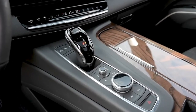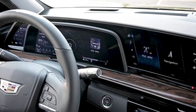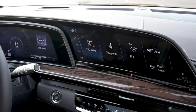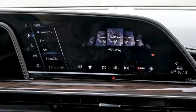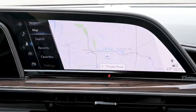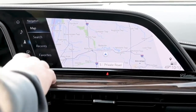The available 3.0-liter turbodiesel straight-six makes 277 horsepower and 470 pound-feet of torque. Buyers looking for more power can opt for the Escalade V, which features a supercharged 6.2-liter V8 with 682 horsepower and 653 pound-feet of torque.